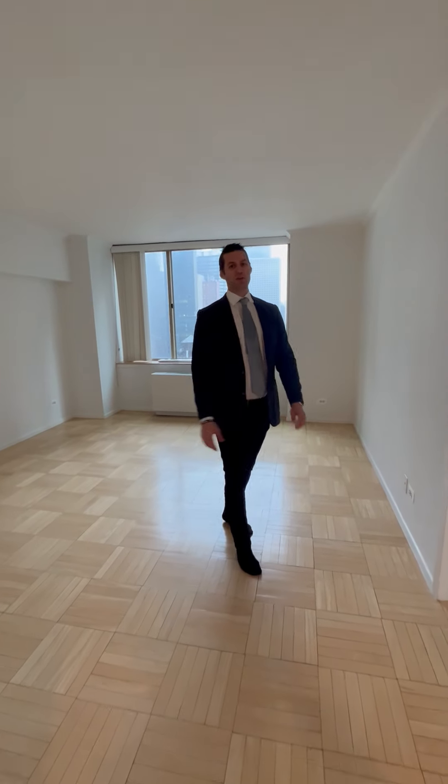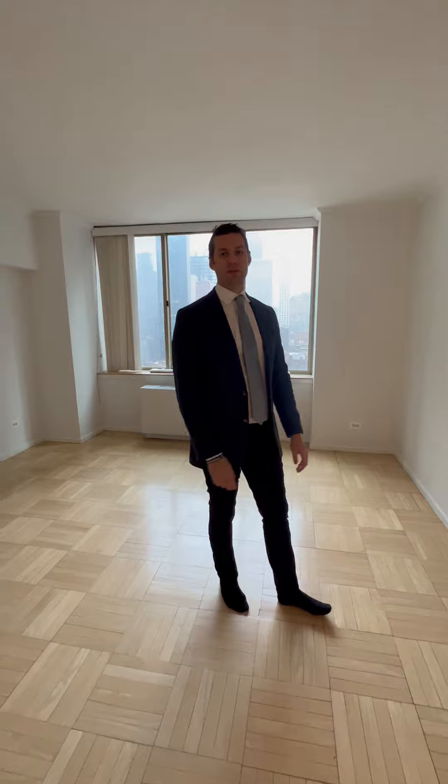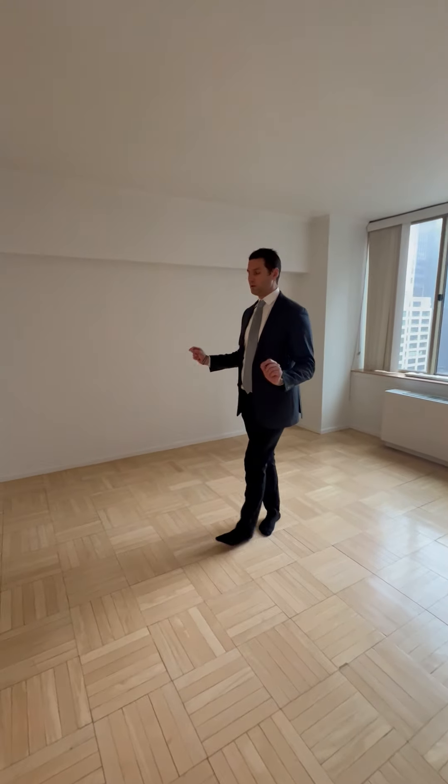Hello, this is Eric Bonamide with Arno Real Estate, and here we are at the Club at Turtle Bay. If you know anything about New York City real estate in Midtown East, you are familiar with the club.